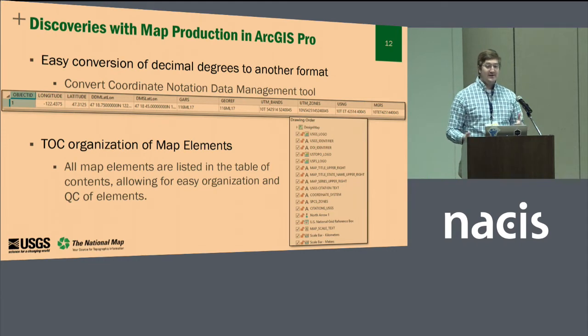Two things we found that were actually really useful. The first is the Convert Coordinate Notation Data Management tool. This has been in older versions of ArcDesktop but has really started to help us define a lot of our map marginalia. We can load a latitude-longitude point into this tool and it outputs a wide variety of different projections and coordinate systems. We leverage a lot of national grid reference systems, and this was a way to really easily calculate where the map is within those grids.